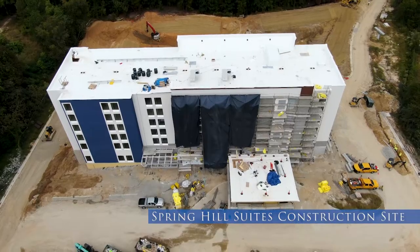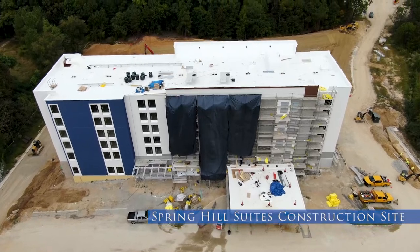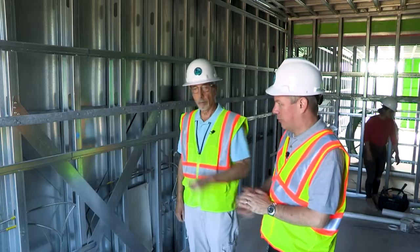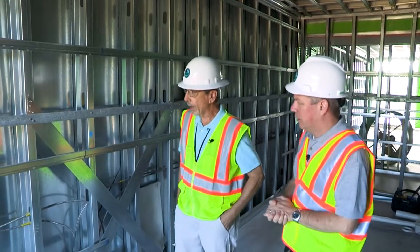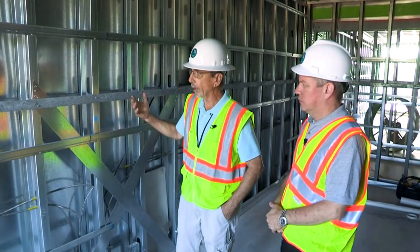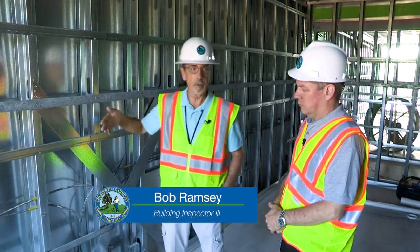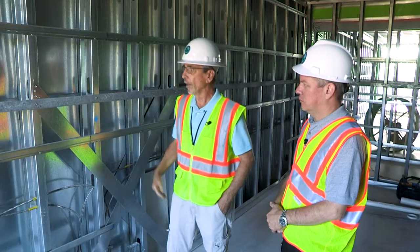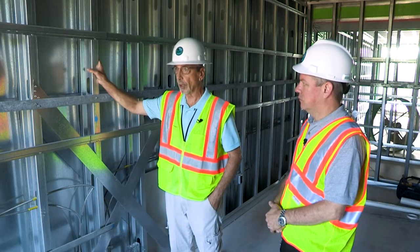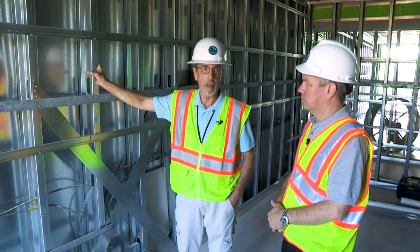We're here at the Spring Hill Suites Construction Project with Bob Ramsey, one of our commercial structural inspectors. This wall assembly is what we call a shear wall. It's constructed differently than the demising walls that separate units. You may be able to tell — these are some real heavy-gauge metal studs. We call them structural, as opposed to light-gauge metal framing. These are designed to carry the load of the floor above and on up.